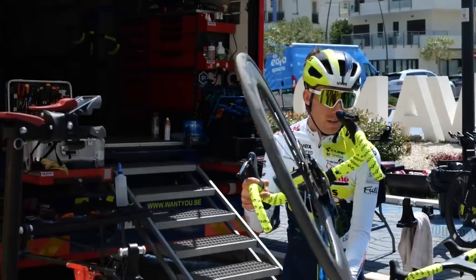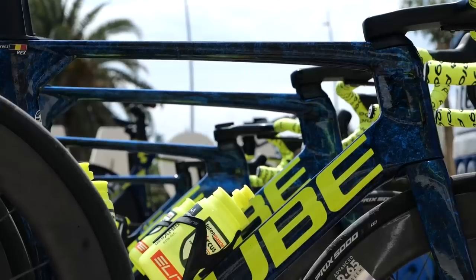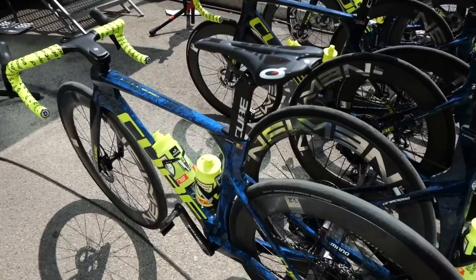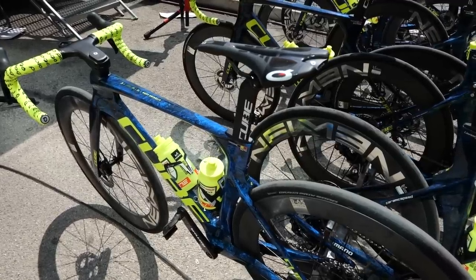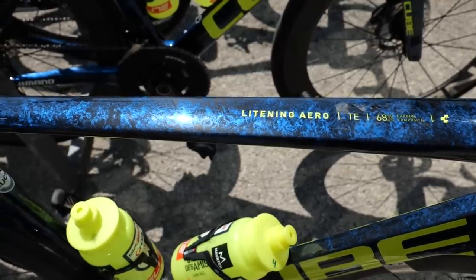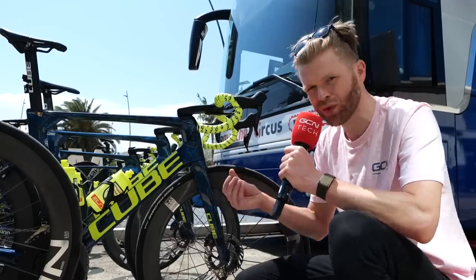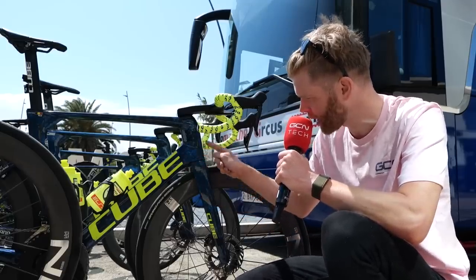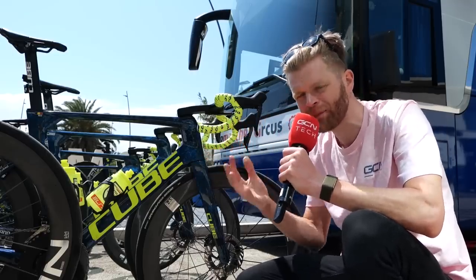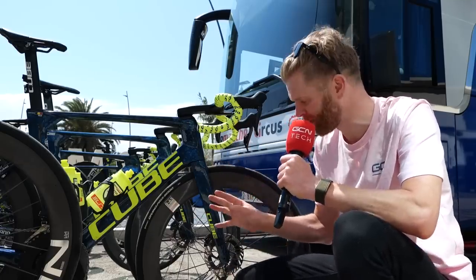I'm over at Intermarché Circus Wanty and they've got some seriously cool stuff going on here. They ride their beautiful Cube C68 Lightnings, which are really aero looking bikes. They have an incredible paint job this year — you've got this nice textured blue with loads of depth to it, a paint effect a bit like what we see on the Astana bikes this year. It's a darker blue and it's really thin as well because you can see the checkerboard carbon weave through the paint when you look at it at certain angles. And there are some things on here I've never seen before.